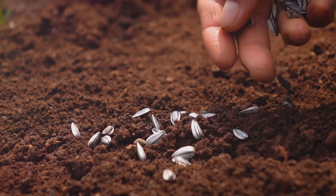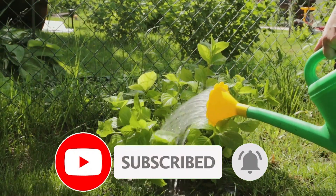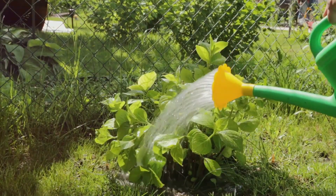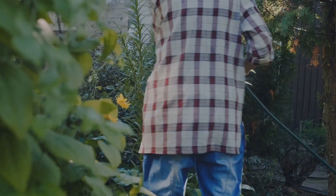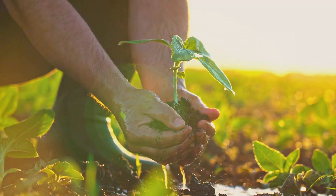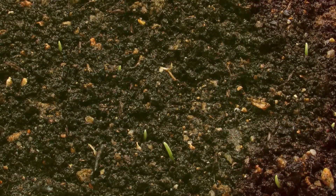A good rule to follow is to plant your seeds at a depth of two to three times their width. We must also address the importance of regular watering and sunlight. Water is the lifeblood of your garden, and sunlight is its energy source. Regularly water your garden, ensuring the soil remains moist but not waterlogged, and position your garden to receive at least six hours of sunlight a day. With all these elements in place, you're well on your way to growing a thriving organic garden. Remember, gardening is a journey, not a race — with patience and care, your seeds will soon start to sprout.